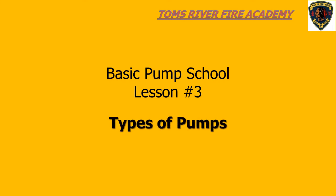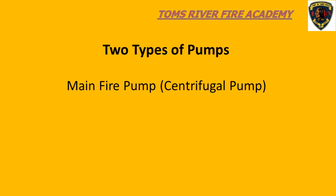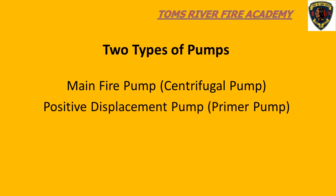Welcome back to the Tomsbury Fire Academy's Pump School, lesson number three: fire pumps. On our fire apparatus, we have two types of pumps. The first type is the main fire pump, known as a centrifugal fire pump. The second type is known as a positive displacement pump, which is attached to the main fire pump for the purpose of priming it.